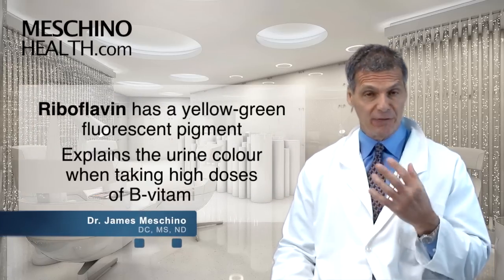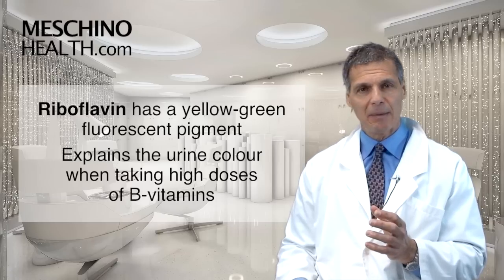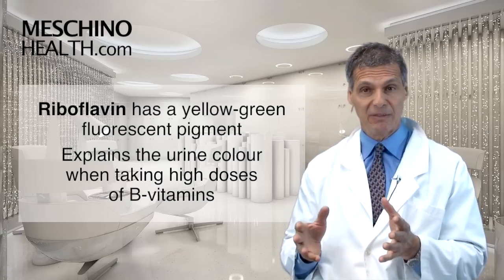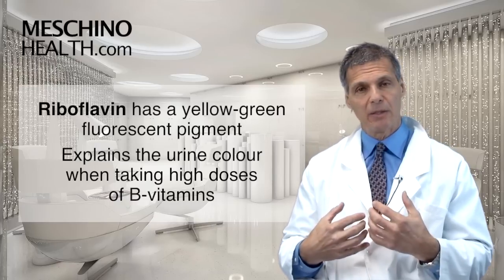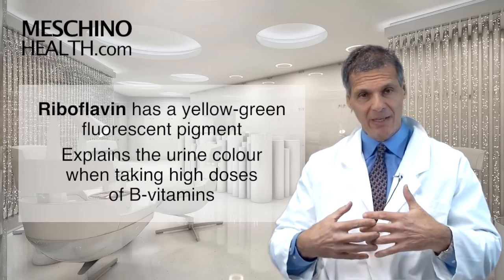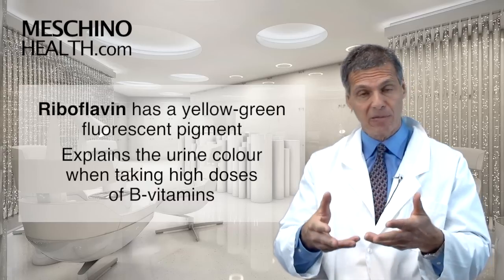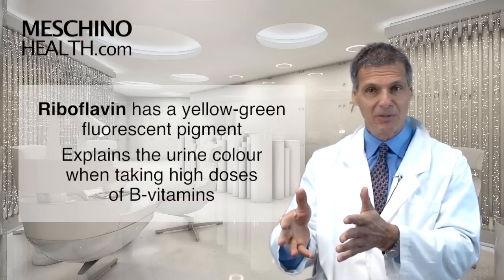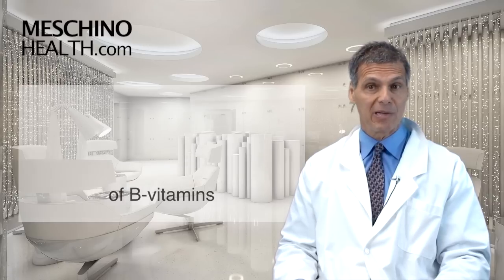Riboflavin, or vitamin B2, is a yellow-green fluorescent pigment. That's why when you take supplements that have fairly high doses of B vitamins, your urine becomes very bright yellow. That's actually proof that your body absorbed the vitamin, processed it, and then the kidneys filtered some of it, either as an end product of metabolism, and it ends up in the urine — you see this bright pigment which makes your urine very bright yellow.